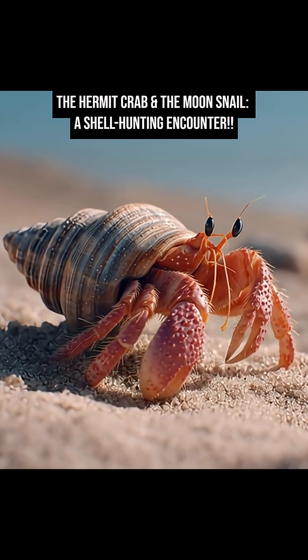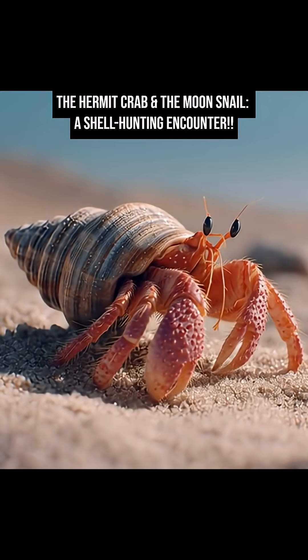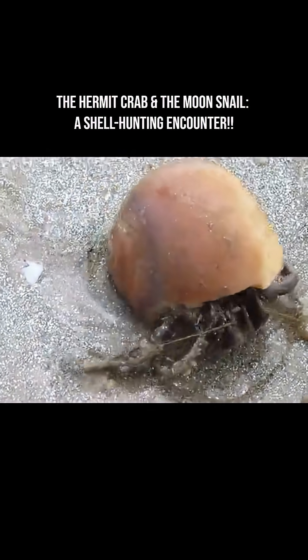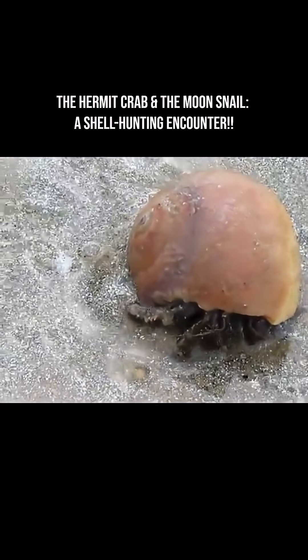Did you know hermit crabs who cannot generate their own shells use the moon snail's old shells? Snails grow their shells continuously as they expand, spiraling outward over time. Hermit crabs, by contrast, have soft abdomens and can't grow a hard shell themselves.